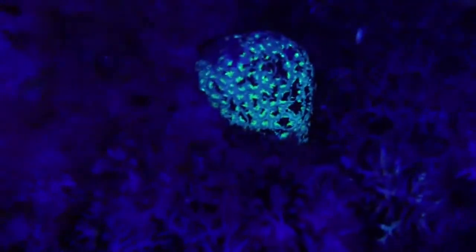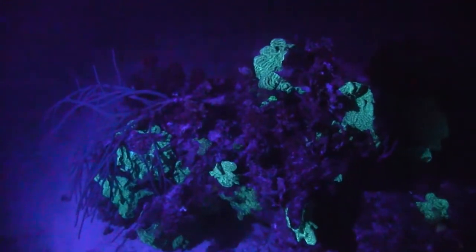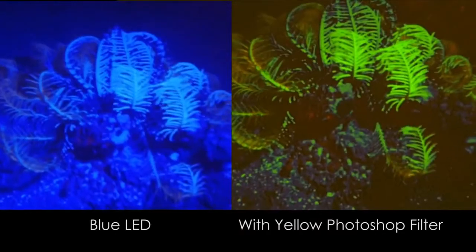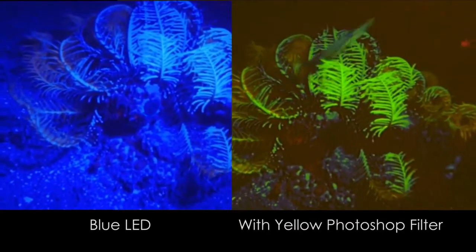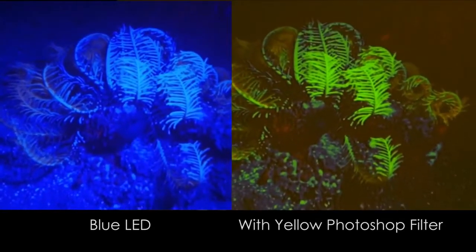Underwater Kinetics sent members of our dive test team all over the world with different types of blue and ultraviolet lights. They found that blue LEDs actually work quite well when the marine animals fluoresce in very bright, intense colors. Other divers found they can use the blue light with a very simple trick — Adobe Photoshop. Simply apply a yellow filter and the blue is held back while the fluorescent colors pop up on your screen in all their glory.